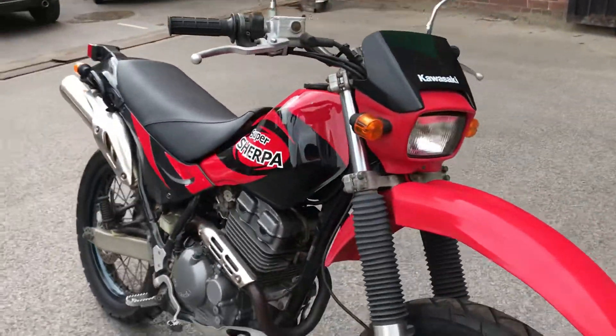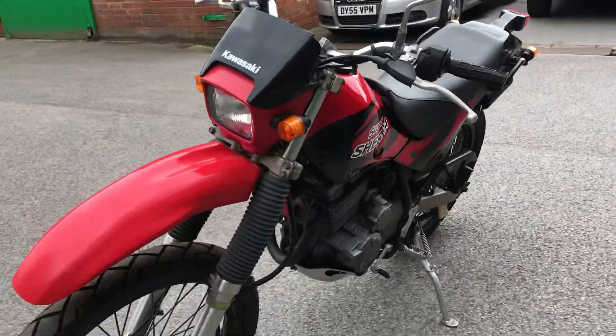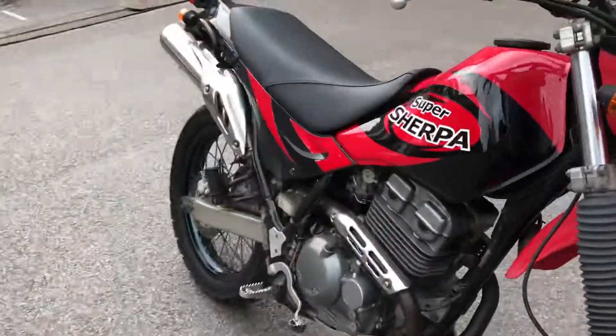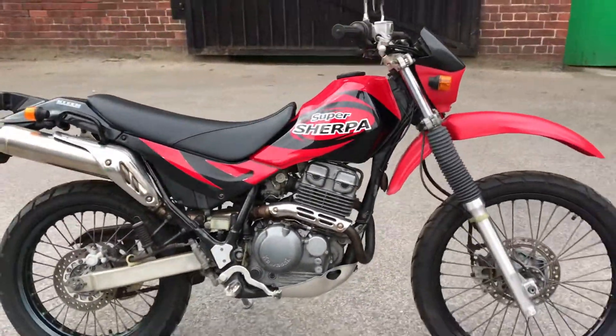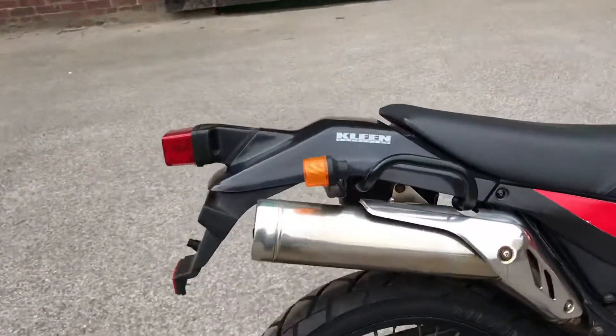They're quite light for an enduro, so they're very versatile bikes — six speed. This is a nice example. We'll do the walk-around now and have a bit of a closer look. It's got the grab bars on the back.